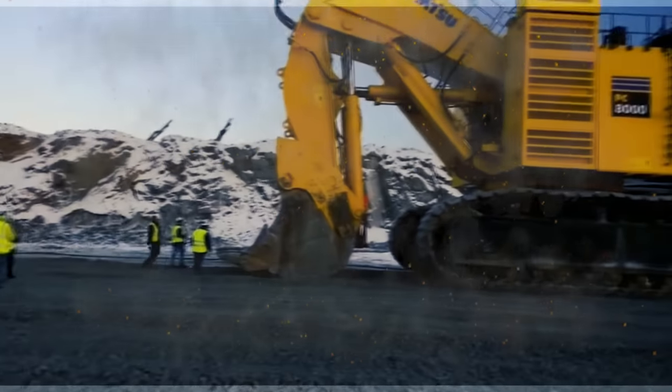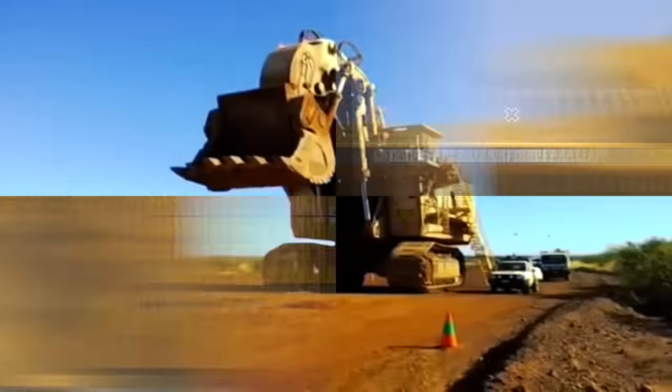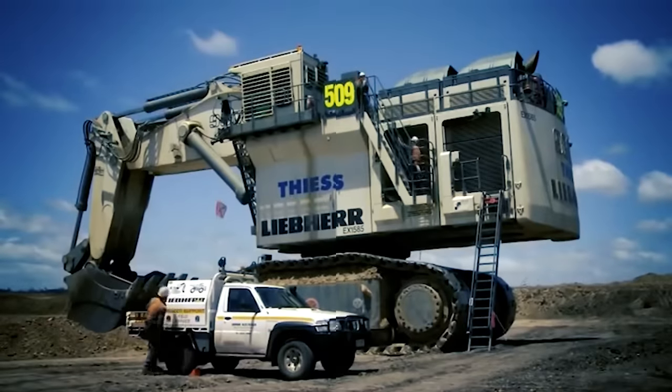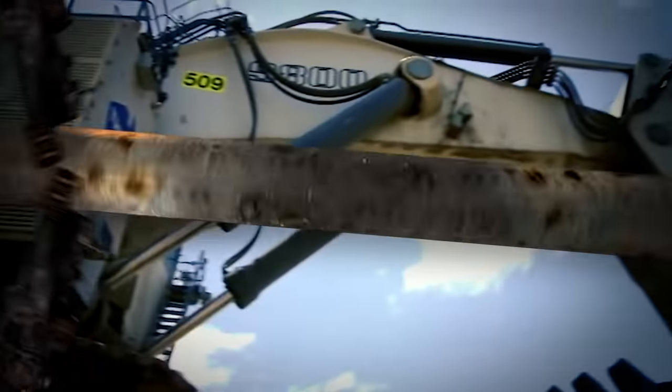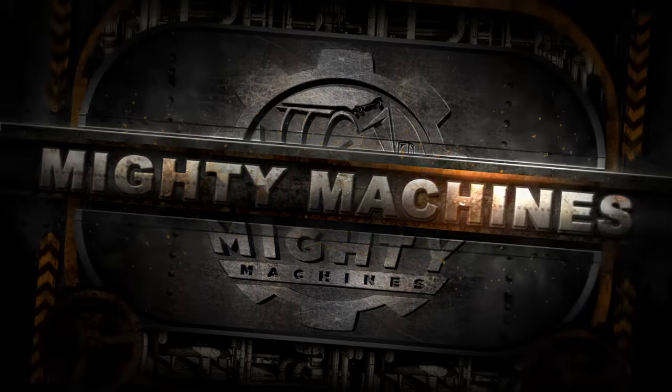Part of the tasks in a construction job site is the seemingly endless digging to create trenches, holes, and foundations. This is the main role of an excavator, a large diesel-powered construction machine. Welcome back to Mighty Machines! In today's video, we will be exploring five of the largest excavators in the world.